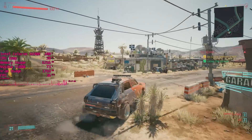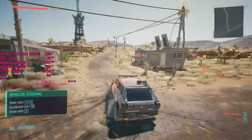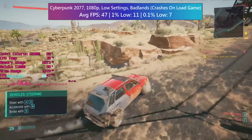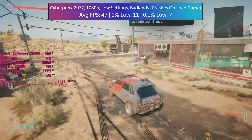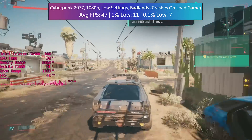Cyberpunk 2077 won't load any save games because of the two cores — this issue was fixed for hyperthreaded CPUs but two physical cores just don't cut it, this is all you get. You can start a new game but you won't be able to resume where you left off, so it seems kind of pointless.